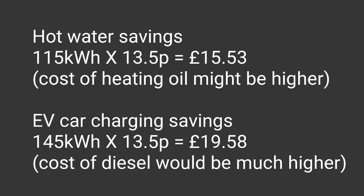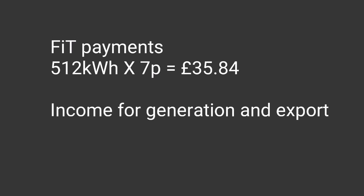Looking at the cost savings for the initial solar panel install, we also have to add in the 115 kilowatt hours of electricity saved from using solar energy instead of heating oil - that's 115 units at 13.5 pence, saving £15.53. Similarly for electric car charging: 145 kilowatt hours at 13.5 pence is £19.58. But the cost of diesel and heating oil might have been higher. This highlights that most savings come from how you use the electricity you're generating.